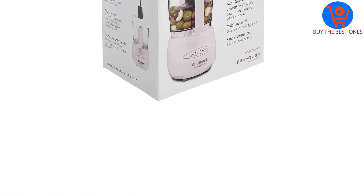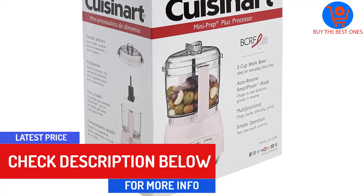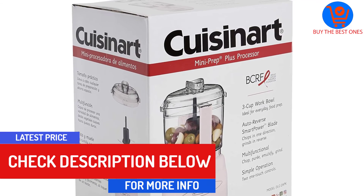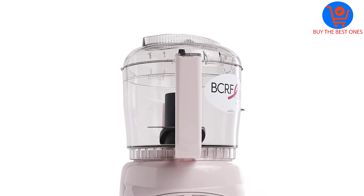All contained parts are dishwasher safe so there will be no harm during use. This Cuisinart mini prep plus processor unit is capable of handling an extensive myriad of recipe preparation jobs. The same covers grinding, slicing, emulsifying, pureeing, and combining.